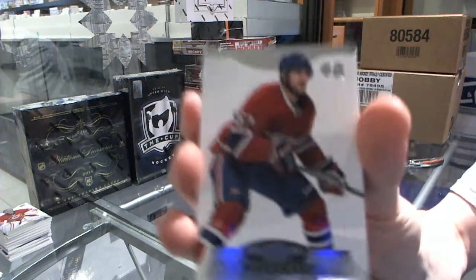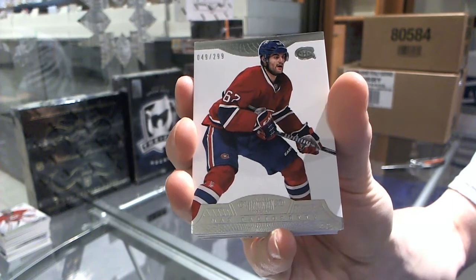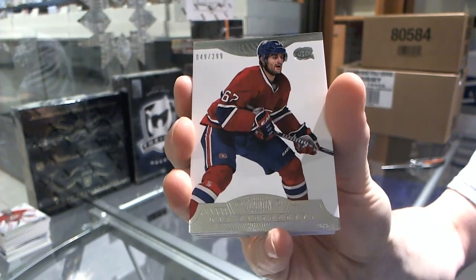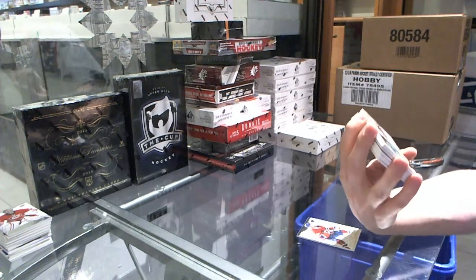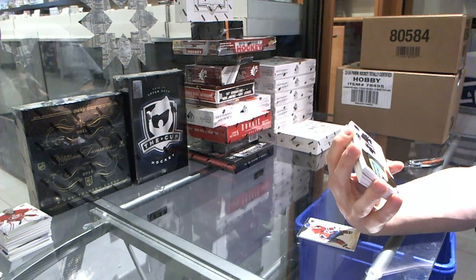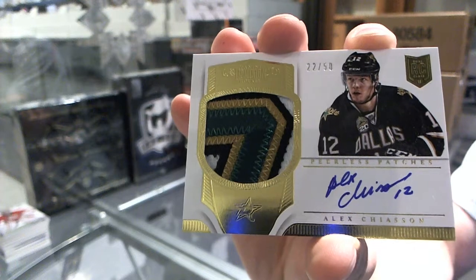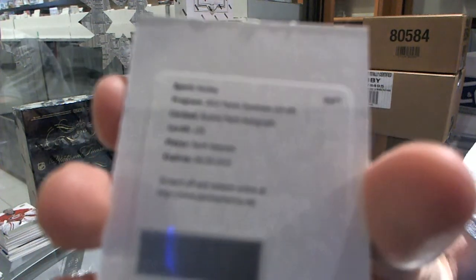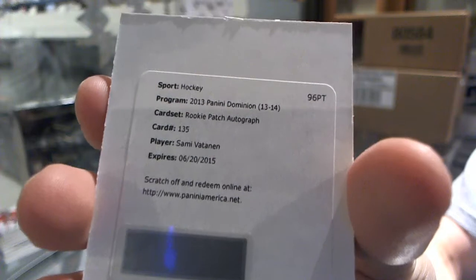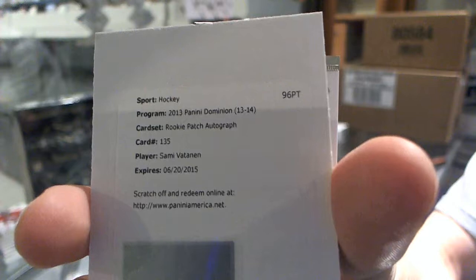Base card, number 299 for the Montreal Canadiens. We've got a four-color Peerless Patches autograph, number 22 of 50 for the Dallas Stars, Alex Chieson. We've got a redemption for a rookie patch auto, number 299 for the Anaheim Ducks, Sammy Votanen.